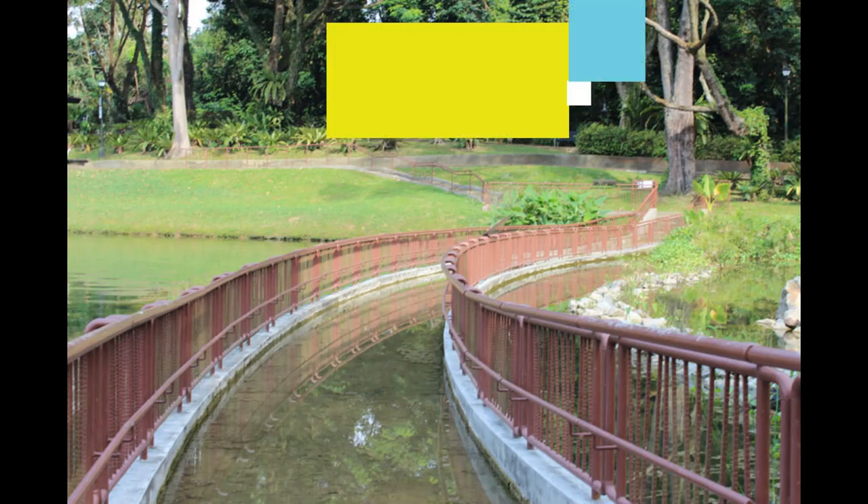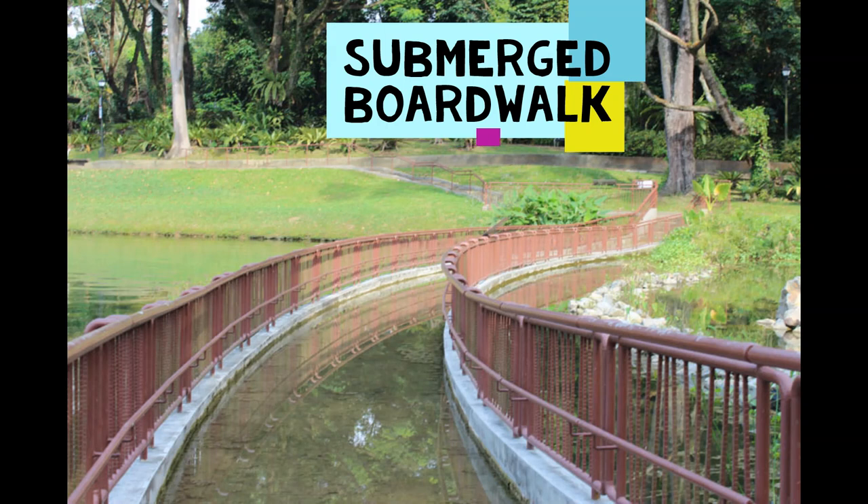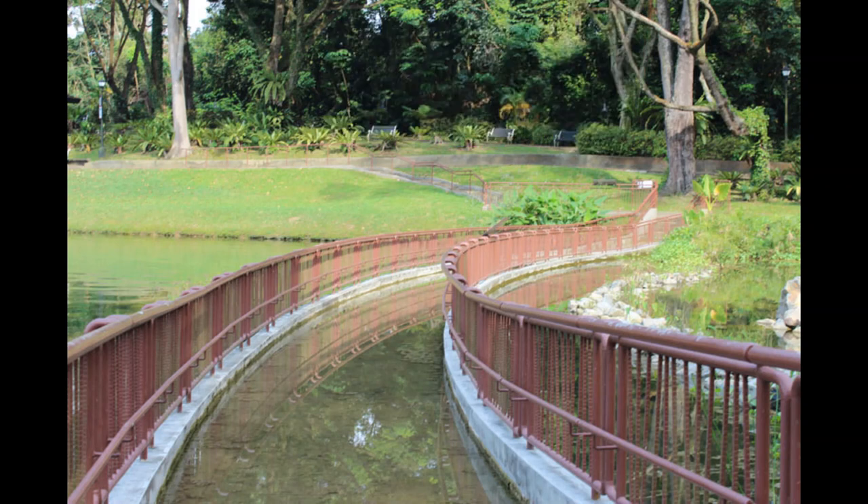Now we are going to talk about the submerged boardwalk. This was designed more for kids, but splashing around in the water is obviously fun for everyone. So take off your shoes, roll up your trousers, and get in there. If Singapore has been suffering from a dry spell, the submerged part of the boardwalk likely won't have much water flowing. If that happens, head over to the zigzag bridge instead.